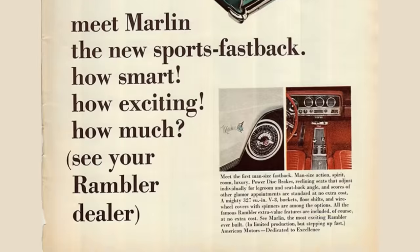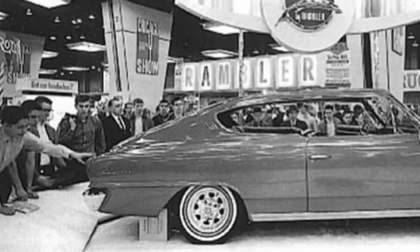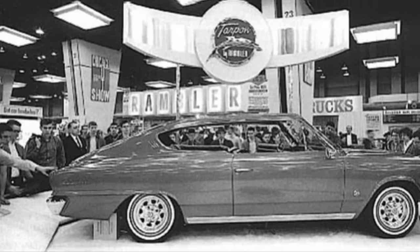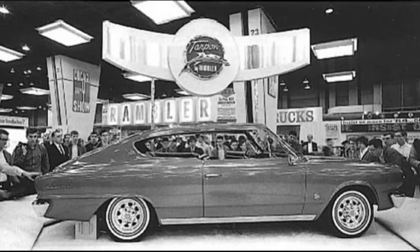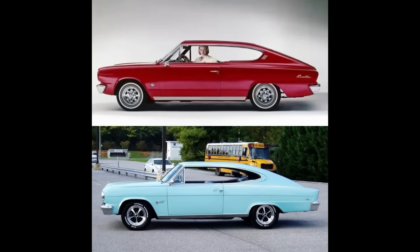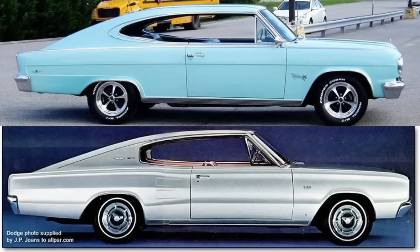The Marlin was designed by Dick Teague and was built in response to the praise that the Rambler Tarpon show car received at the 1964 Chicago Auto Show. Just look at that roof profile — it looks a lot like a '66 Charger. It's almost like Dodge just took a carbon copy of that roofline design. The Tarpon and the Marlin have two different roof profiles, but I just think it's interesting that people think the Marlin is ugly, but in the same sentence think the '66 Charger is a great-looking car.